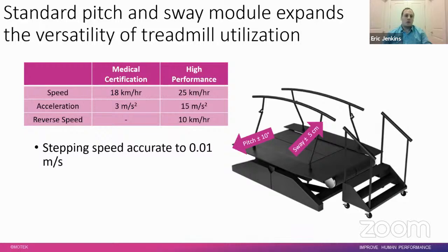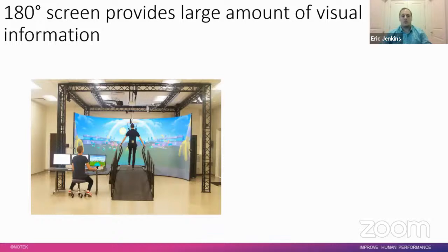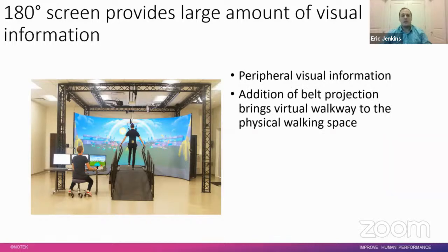The motors can accurately maintain stepping speeds as slow as 0.01 meters per second without slipping or sticking, allowing the treadmill belts to keep moving as someone transitions from static balance to stepping in place, while also allowing for inherent variability and freedom of movement. The 180-degree screen provides a large amount of visual information — both forward-facing and peripheral — giving cues about obstacles like pedestrians, bicycles, and cars. With belt projection, the virtual walkway can be projected directly onto the treadmill belt for practicing object avoidance and step-length modulation in a safe, harnessed environment.